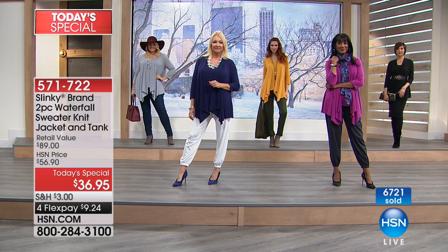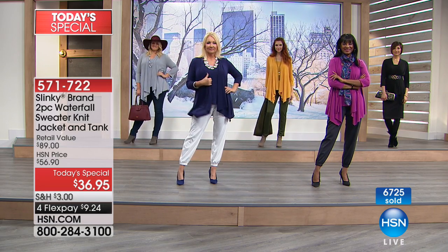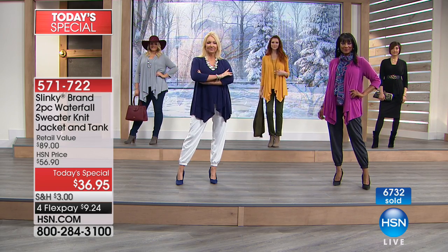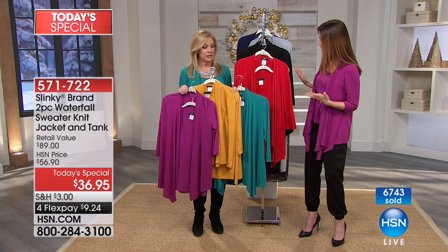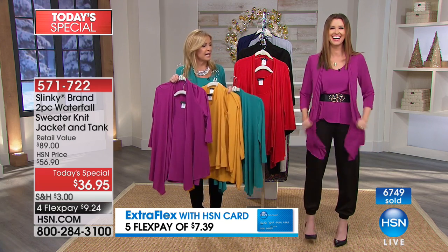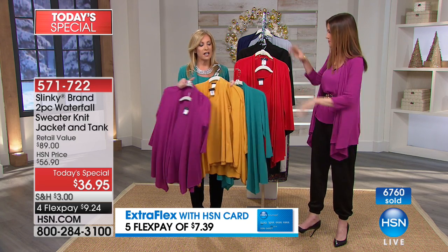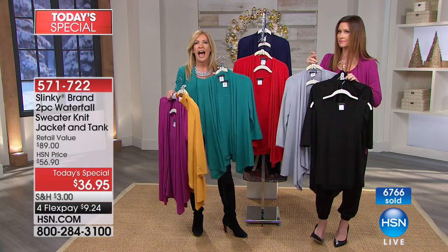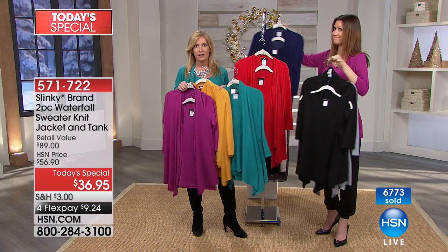This is Jackie's sweater knit — Slinky's sweater knit — which has all of the comfort and buttery softness that you would pay tons more for at retail. Slinky is only available here at HSN. As you look at the models, you see every different size represented, different ages, different hair colors, different skin tones. It just looks beautiful. That perfect drape almost drapes like a scarf. It is sophisticated, it's elegant. You get to choose what color, and each one has its own personality.